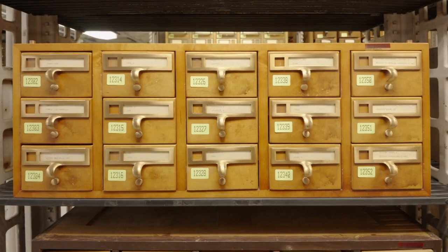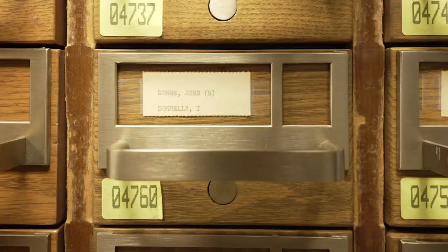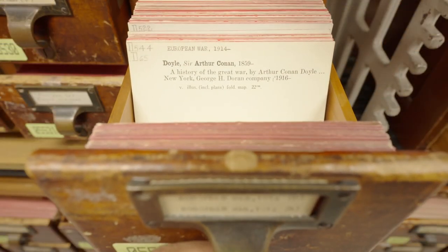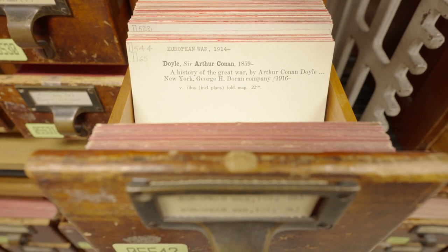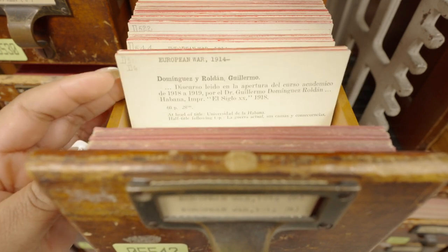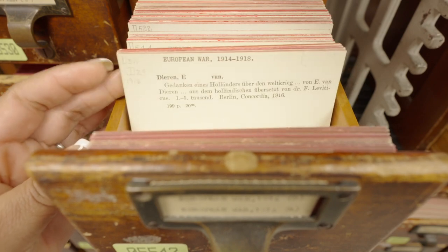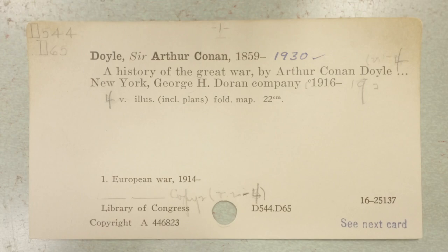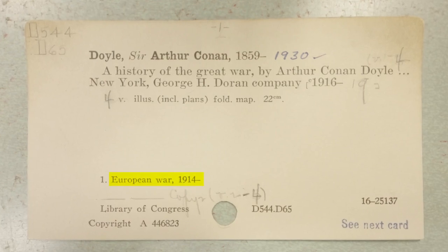The card catalog is ordered alphabetically by author, subject, and title. The way that items are described reflects the language and common terms used when the cards were created. For example, records for books about World War I can be found under the subject heading 'European War, 1914.'